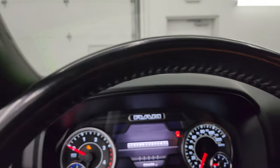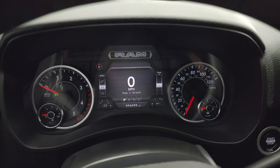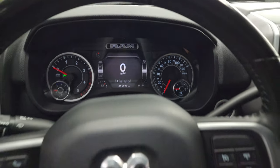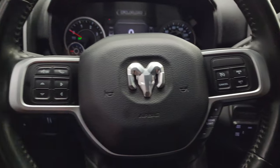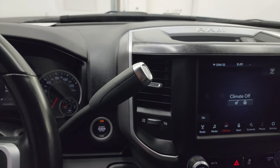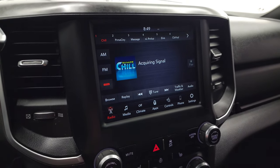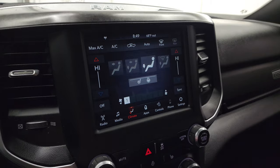This one has 56,694 miles on it. You do get the 7-inch LCD display with digital speedometer, compass display, battery voltage, and oil temperature — you can change those corners to read pretty much whatever you want. This one also comes with the heated leather-wrap steering wheel. Cruise controls are on the right, gear selector, Bluetooth and information center controls on the left, and audio controls on the back of the steering wheel. Six-speed 68RFE automatic transmission with the shifter right there. Push-button start, push-button four-wheel drive. The 8.4-inch radio gives you AM/FM and SiriusXM capabilities, dual climate controls, heated seats, heated steering wheel controls.